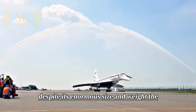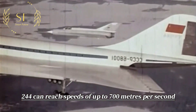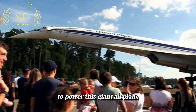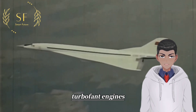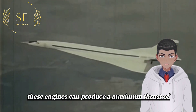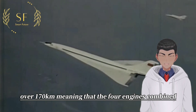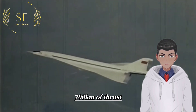Despite its enormous size and weight, the Tu-144 can reach speeds of up to 700 meters per second, faster than many fighter jets. To power this giant airplane, the designer equipped it with four advanced turbofan engines. These engines can produce a maximum thrust of over 170 kilonewtons each, meaning the four engines combined can provide nearly 700 kilonewtons of thrust.